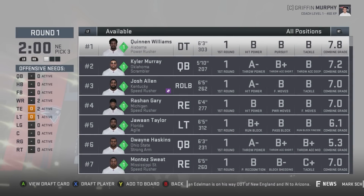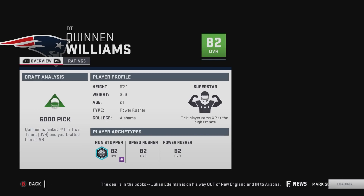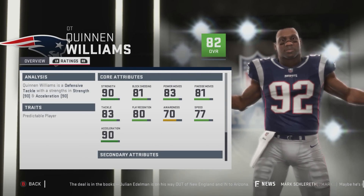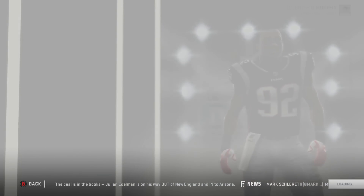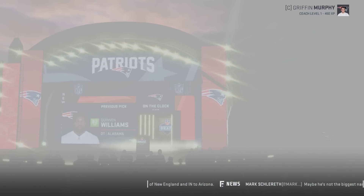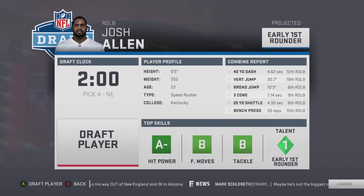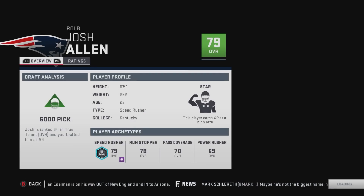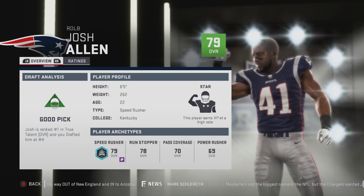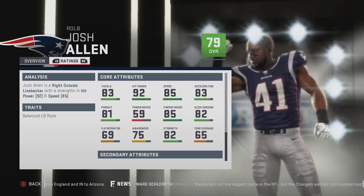So we can just start getting guys right off the board. Quinton Williams — I think he might be a top five draft pick. He's 82 overall, superstar development. 90 strength, 81 block shed, 83 power move, 81 finesse. That's good to see. We're going to go with Josh Allen — 79 overall, star development out of Kentucky. He has 83 tackle, 92 hit power, 85 speed, 83 acceleration.